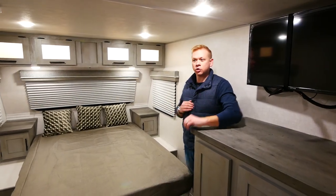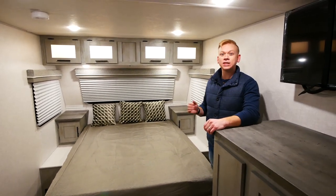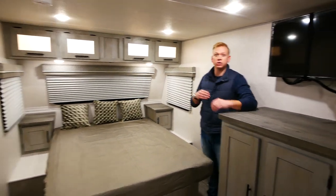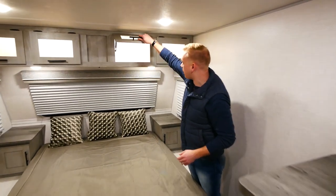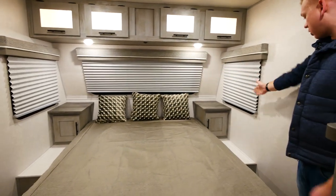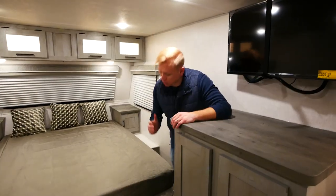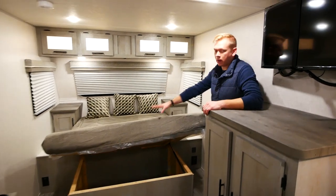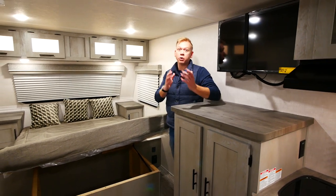The first thing we notice when we step inside the 19 QBS is that we've got a full 60 by 80 residential size queen bed. That means if you're a little bit taller your feet aren't going to be hanging off like in so many RVs with the shorter bed. We also notice all the great storage — the overhead cabinets with accent lighting inside. I've got storage on both sides of the bed as well as 110 outlets on both sides. Additionally, we've got a lot of extra storage underneath our bed, and this bed is held up by struts so it's easy access to put your things in and remove your goods.